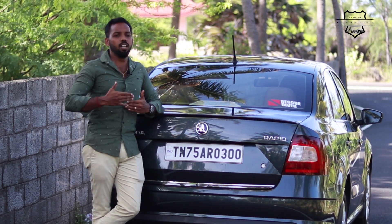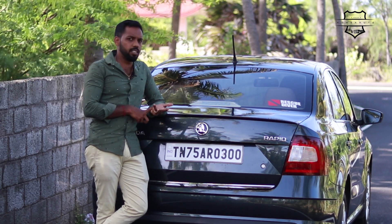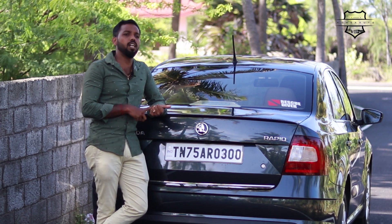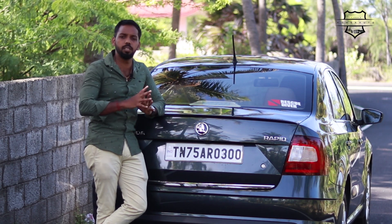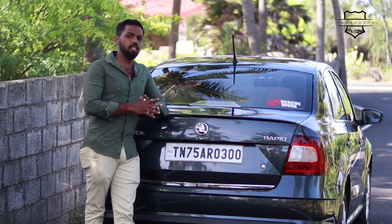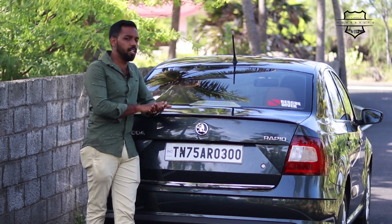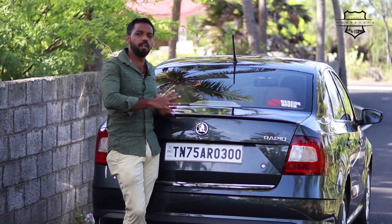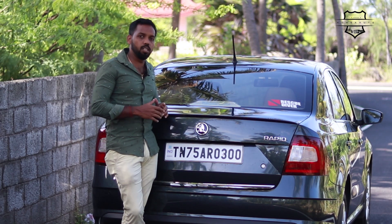Looking at the competition in this segment, the Skoda Rapid competes with cars like Honda City, Hyundai Verna, and Toyota Yaris — all mid-size sedans. Looking at the price, the Rapid starts at 7.79 lakhs and goes up to 13.29 lakhs ex-showroom. In this segment price range, there are competing cars to consider.